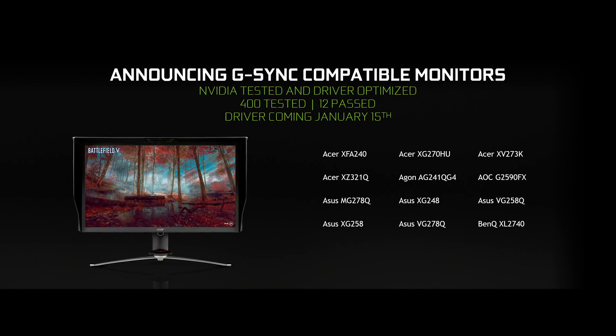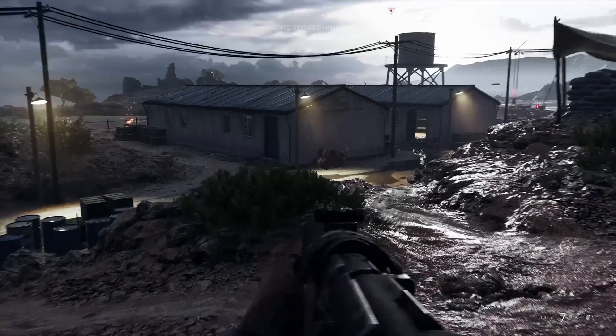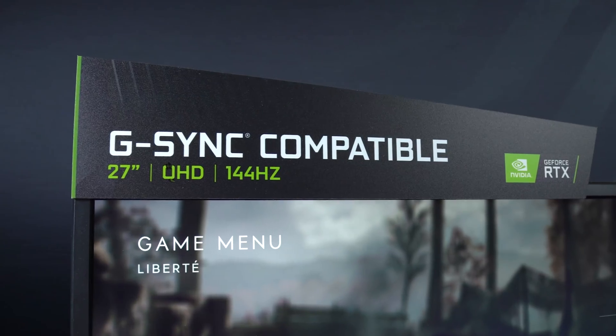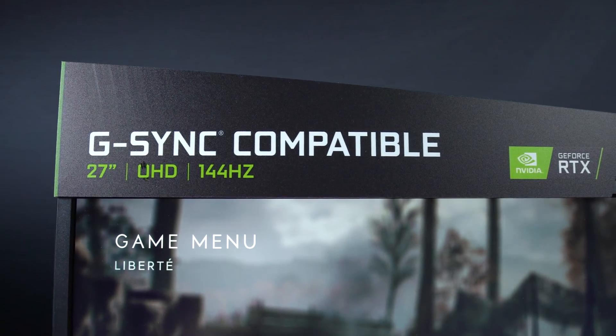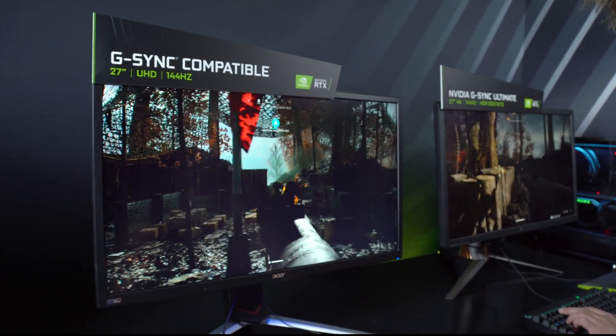Really exciting news. What we've done is we're going to expand the G-Sync monitor ecosystem. We are going to test all the adaptive sync monitors out there, and the ones that pass our test for visual quality, performance, and experience, we are going to call those G-Sync compatible, and we will enable those G-Sync compatible monitors automatically in our driver.